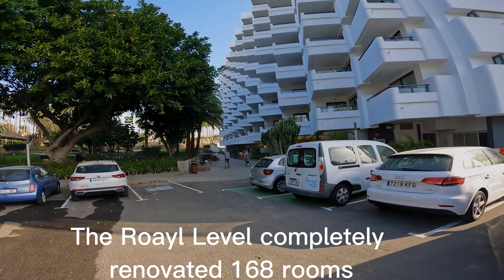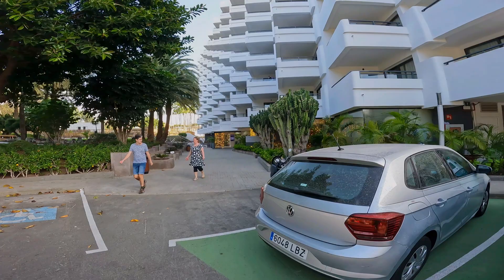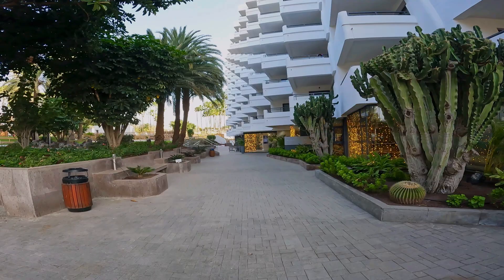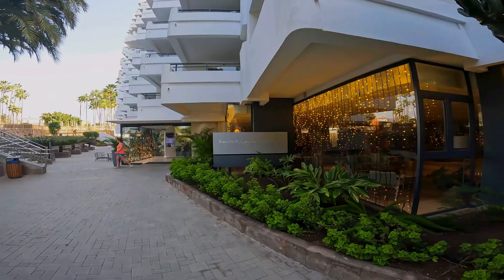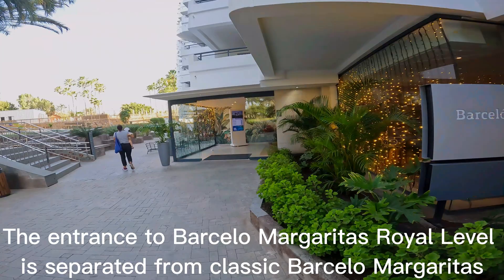The Royal Level has 168 renovated rooms. The entrance to Barceló Margaritas Royal Level is separated from classic Barceló Margaritas.